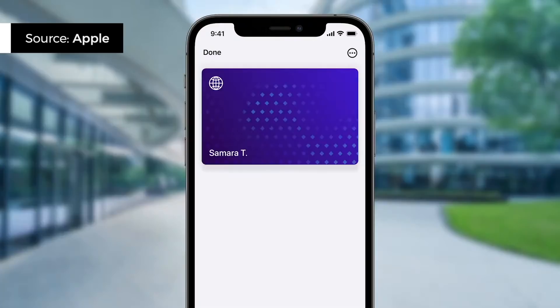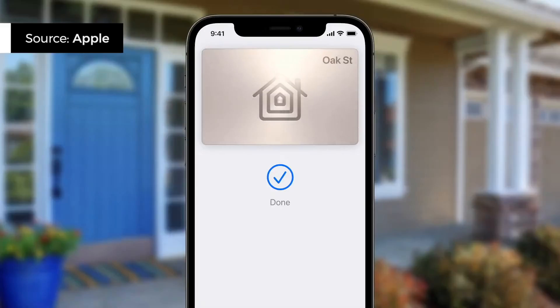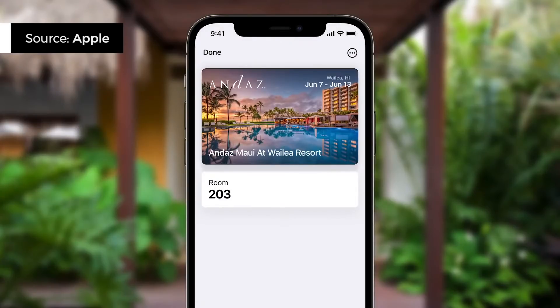It looks like the TSA will be the first to recognize it. iOS 15 also supports digital keys — from keys to your BMW, your home, to hotel keys. All of this can be stored in Wallet, so this is all you need to take with you when you leave home.